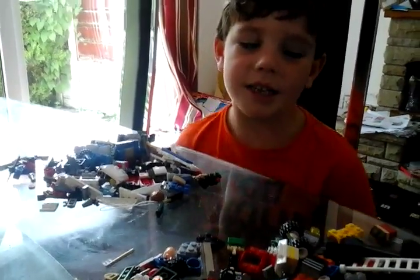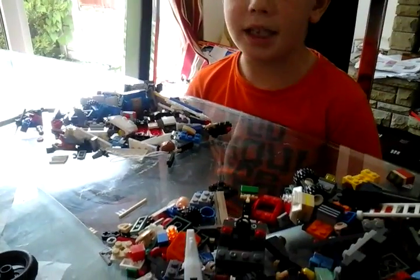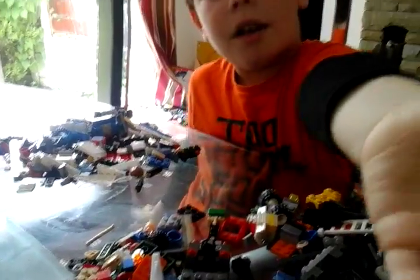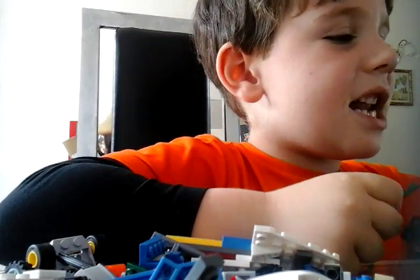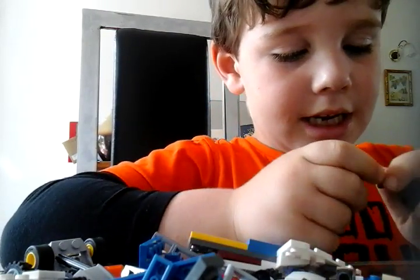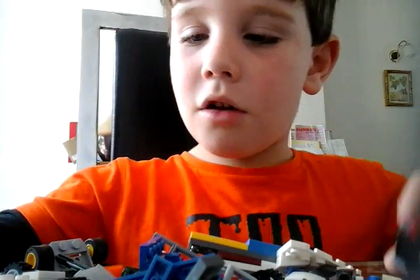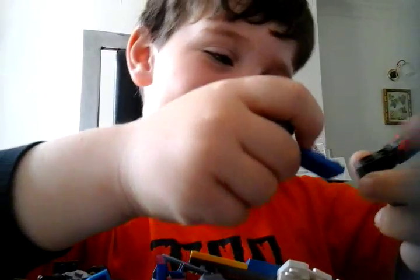Hi kids, today we're going to have these LEGO piles and build stuff. You start off with your favorite LEGO piece, daddy. I'm going to start off with this one and I'll start building an awesome truck. I'm going to get cracking.